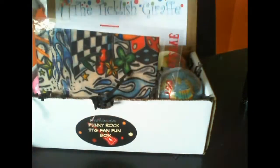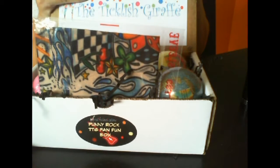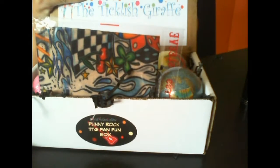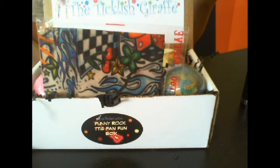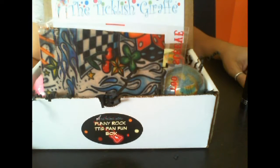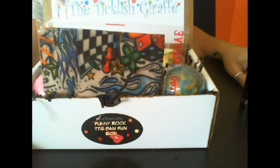As always, thank you guys so much for watching. Do check out the full blog review where I'll post many more pictures and go way more in depth. Also check out Ticklish Giraffe — this is totally worth it. The box is $29.99, and they come out with one every month. Last month it was amazing — the box played music, it was circus themed, super cute. My kids loved it. Every month the themes are incredible, so do check them out. It's totally worth it. Thanks for watching — I appreciate it, love you guys so much, see you next time. Bye!